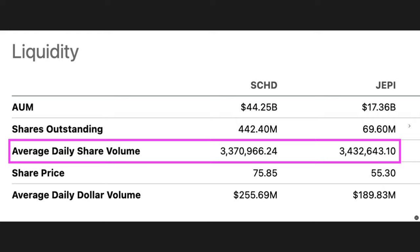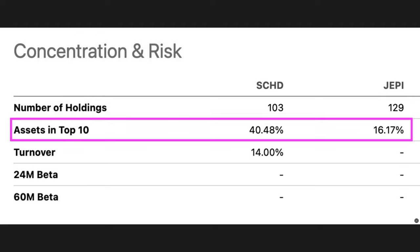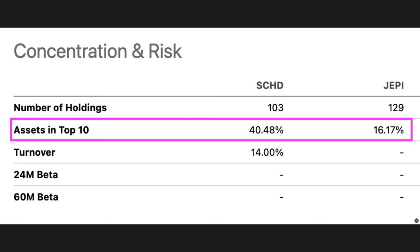They both have about the same number of holdings — SCHD has 103 different companies and JEPI has 129. However, SCHD's top holdings make up over 40% of the ETF, while JEPI is not quite as concentrated because its top 10 holdings only amount to 16% of its overall portfolio. In JEPI's top 10 positions, only one is over 2% of its portfolio, with everything else around 1.5%.